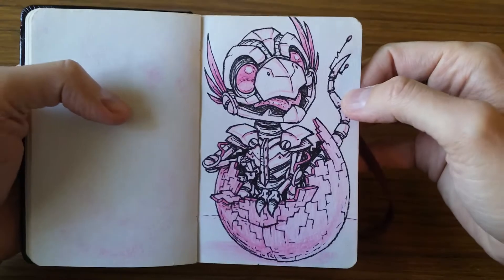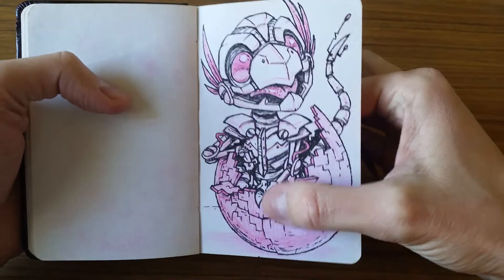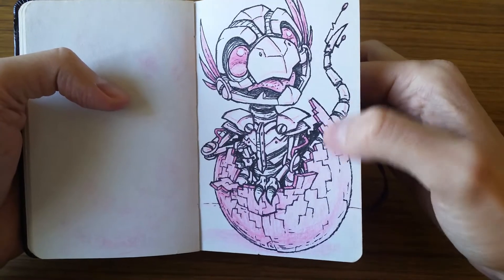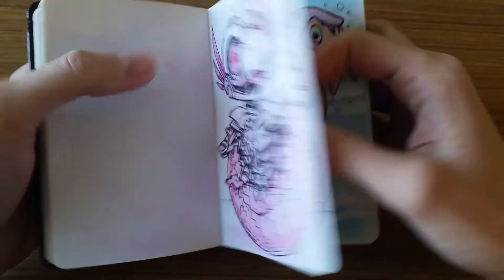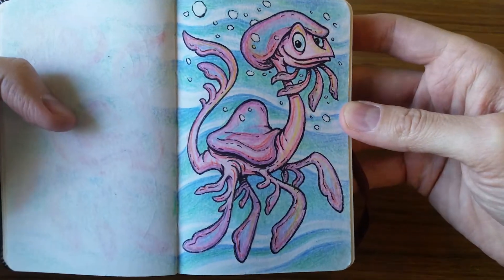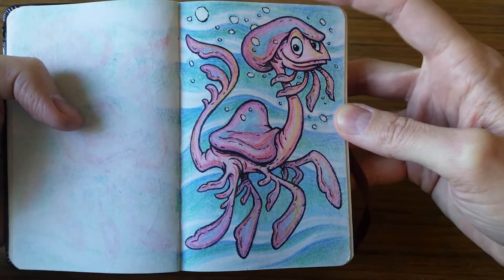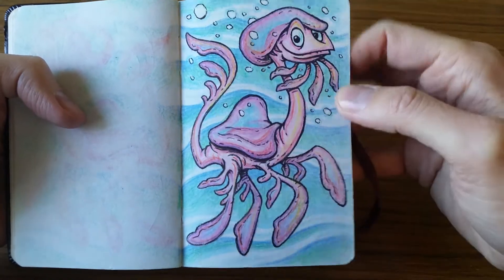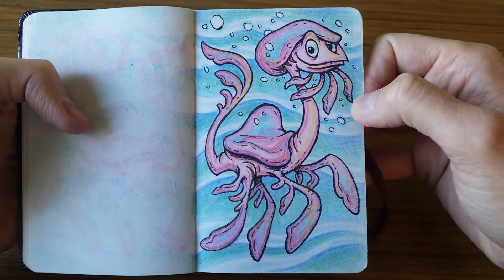We've got a robotic dinosaur hatching from an egg. I thought it'd be fun to do kind of a bitmap pixelated egg cracking there. Here is like a jellyfish brontosaurus dinosaur-ish thing. Had a lot of fun with that one. I enjoyed playing around with the colors on him.